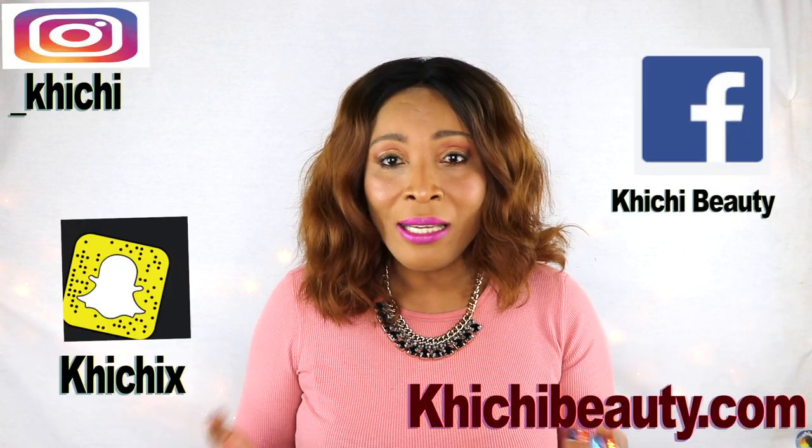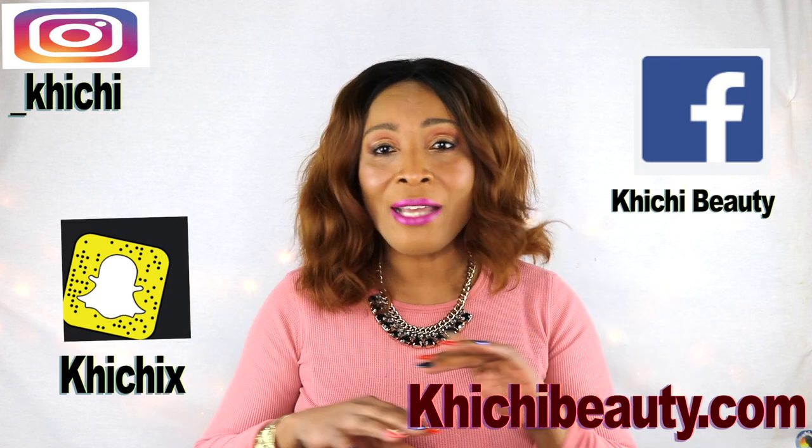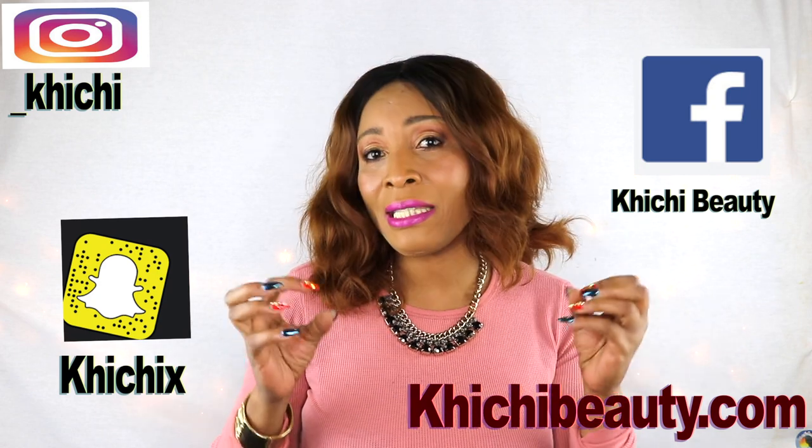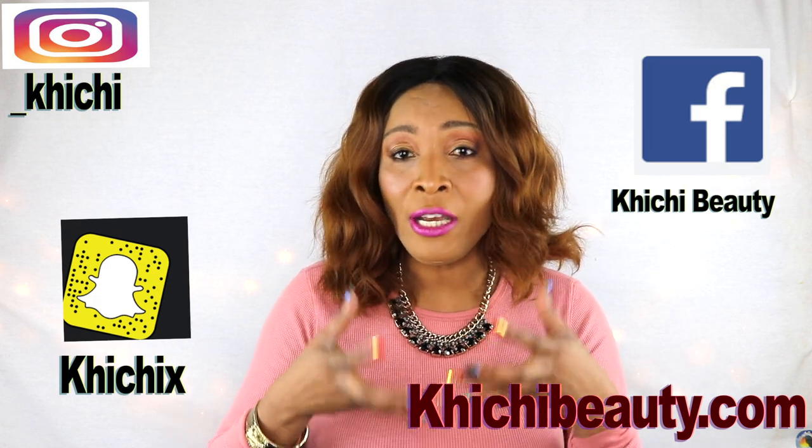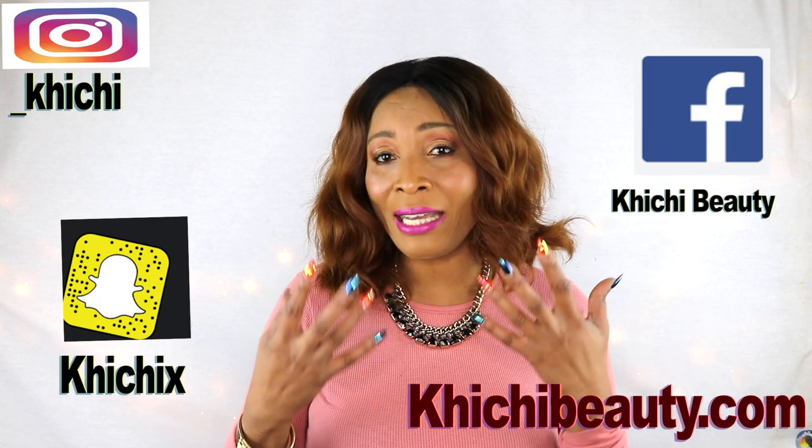Hi everyone, welcome to today's video. Today I have an anti-aging remedy that you can use on your skin for getting rid of all the wrinkles, the fine lines, all the sagging skin, all the large pores. It's going to shrink them and it's basically going to lighten and brighten the skin, leaving your skin soft and supple. This is a secret because a lot of people are not aware that they could mix these ingredients together to create a wonderful anti-aging remedy.